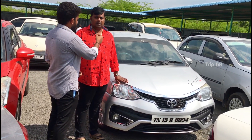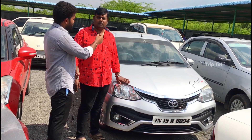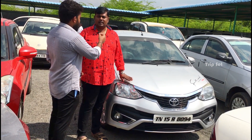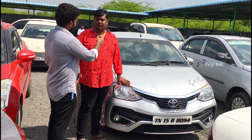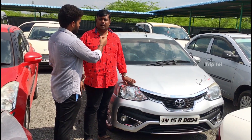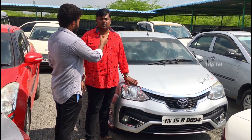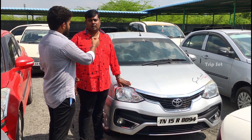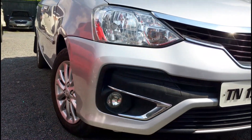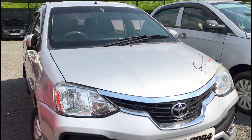Next is Toyota Etios, top model VXT, 2018 model, second owner, TN15 number. It has 90,000 km with company service record. Insurance is currently valid. Customers are at 8 lakh 15, you can do around 7 lakh 90. Full top model with airbags, ABS, alloy wheels, and cruise control — full options.